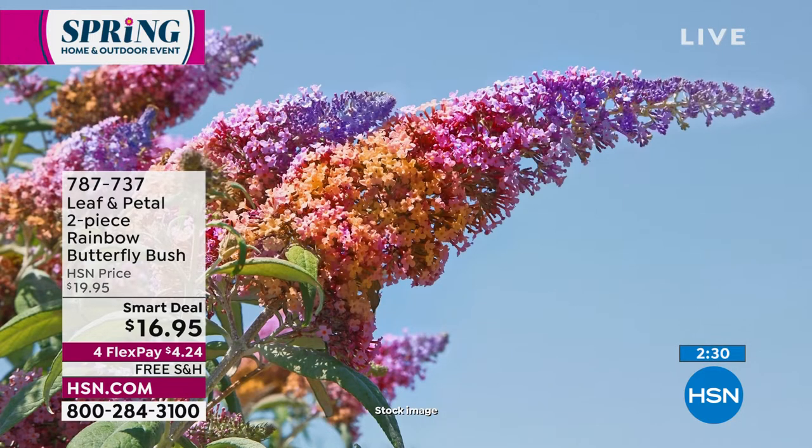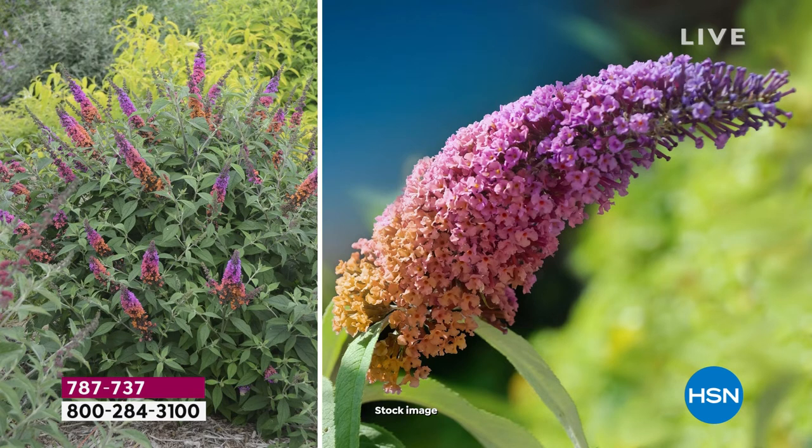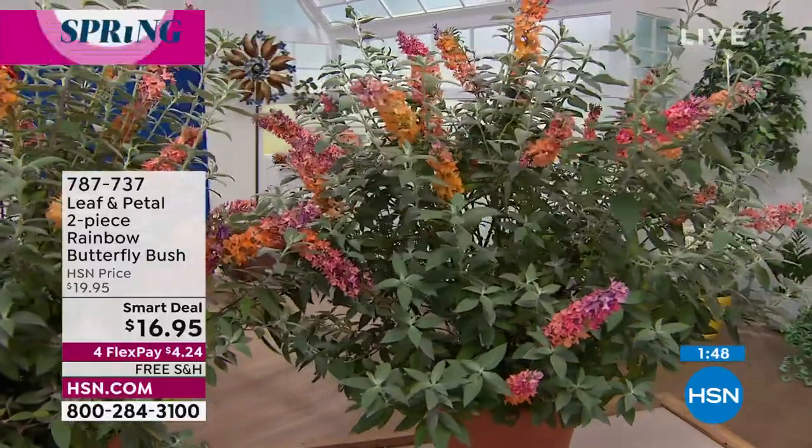Rochelle: 'I've not seen these in the garden center, and I'm in the garden center a lot. If you've grown butterfly bush you probably have the purple ones or pink or magenta. The orange fading into pink fading into purple — it's so unique. Those cones of flowers are not just one flower; that's a whole cone covered in a bunch of little flowers. Each one of those little flowers is like a feeding trough for a hummingbird. The color fade — about eight inches long — these are substantial cones of flowers.'